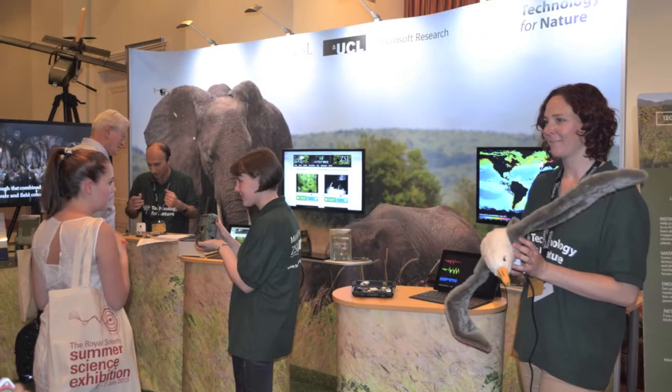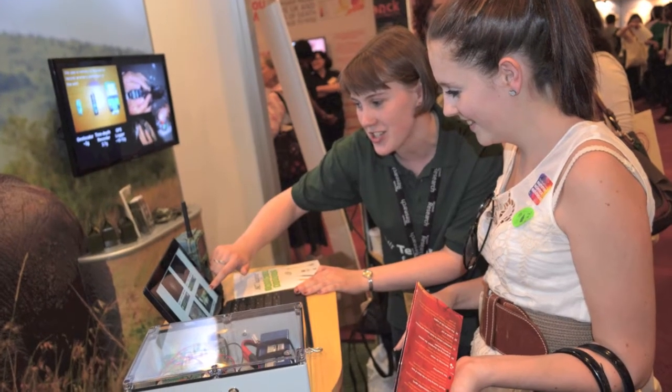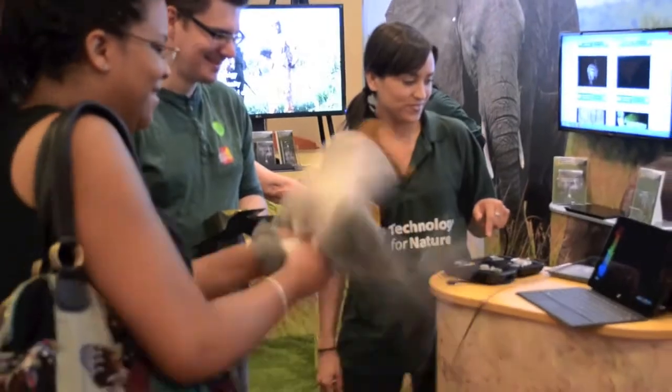I'm Sadia and I'm with Imperial College and Microsoft Research on the Technology for Nature stand. We're a collaboration between Microsoft Research, ZSL — the Zoological Society of London — and University College London. We're all about getting technology to help environmental sciences, from building hardware and camera traps to putting little tracking devices on birds and following their movements across the water. All that data comes back and then we can analyse it.